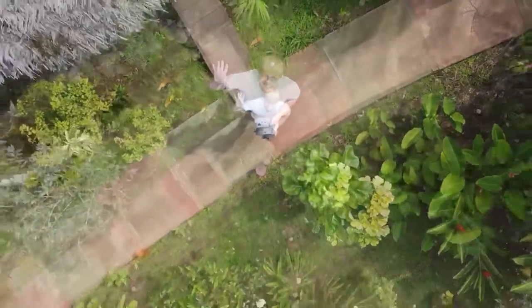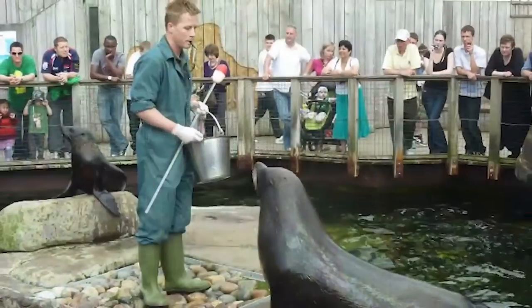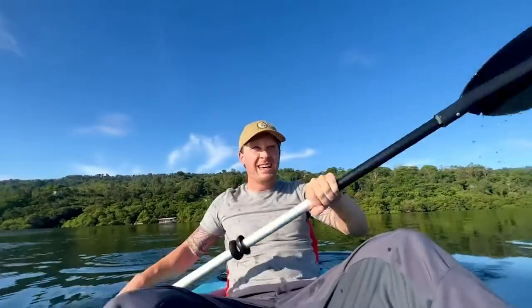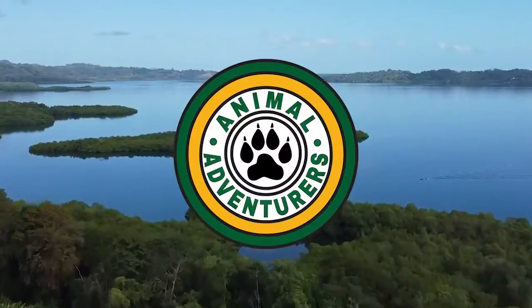Hi, my name's Matt. I used to be a zookeeper but now I'm traveling the world in search of animals and adventures. I can't wait to share my experiences with you. Welcome to Animal Adventurers.